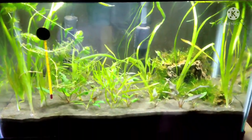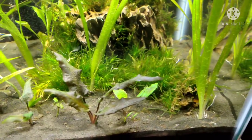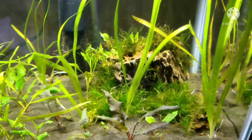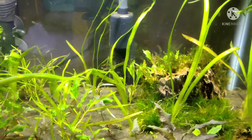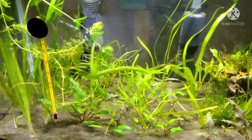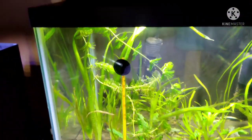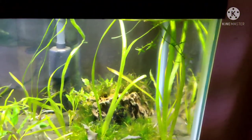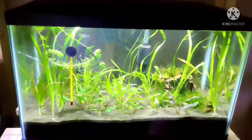This last one has no fish yet — still a work in progress. There's Christmas moss growing on a dragon stone, a few different types of Vallisneria, and some nano Vallisneria. All kinds of cool aquatic grass going on in here.